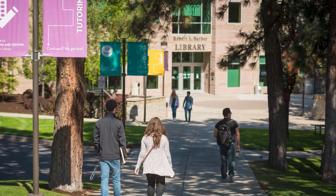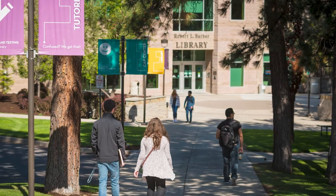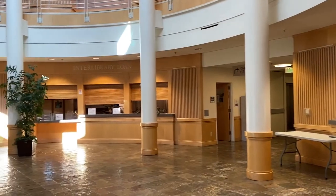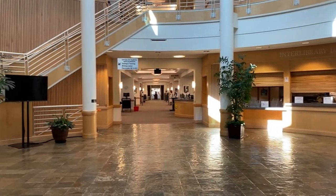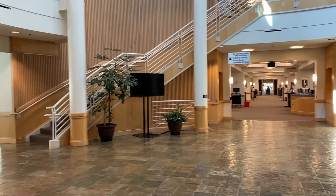We're here in front of Barber Library — let's go inside and check it out. Inside Barber Library, you'll find great student services like computer labs, equipment rentals, and printing services. We also offer disability services and free tutoring for students, as well as a testing center.